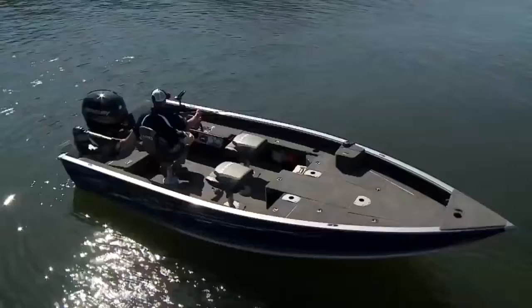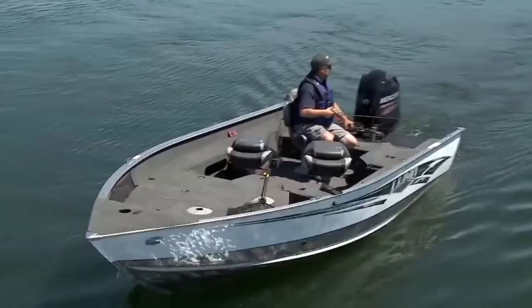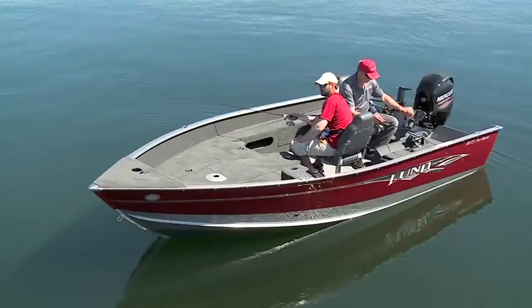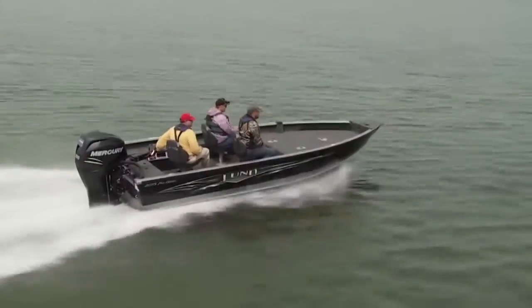With a wide-open interior and adjustable pedestal seating, you're prepared for every conceivable fishing party, large or small — from your best buddy to a boatload of angling clients.